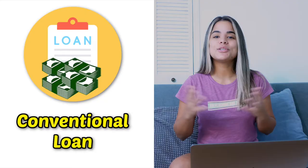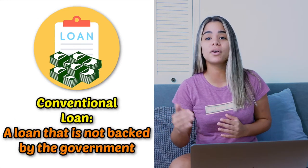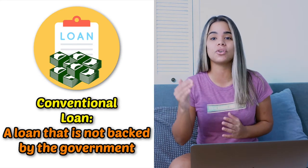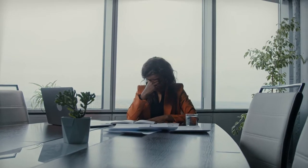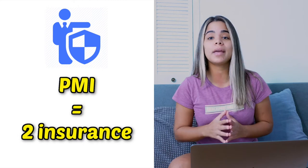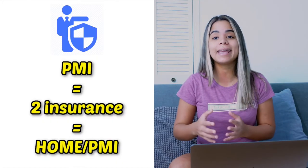Now let's talk about the loan I used. I purchased this property using a conventional loan. A conventional loan is a type of mortgage loan that is not backed or insured by the government. Instead, it is usually backed by private lenders, which means the lender is at full risk when they lend you money in the case that you were ever to default and stop making your mortgage payments. Because of this big risk the lender runs, you're required to pay private mortgage insurance, also known as PMI, when you put a down payment less than 20%, which means you have two different insurances to pay if you put less than 20% down — home insurance and PMI.